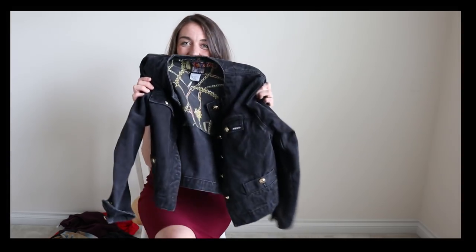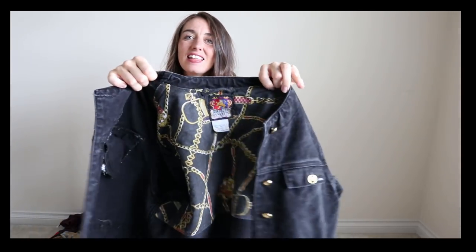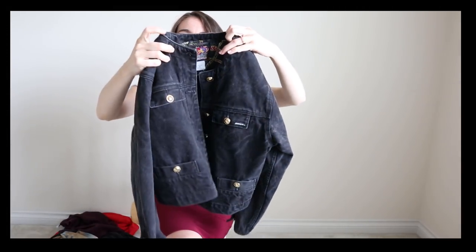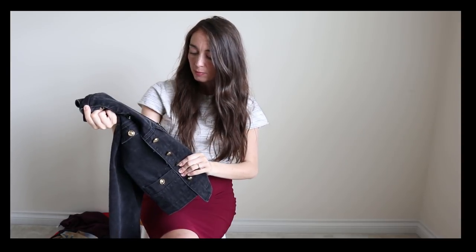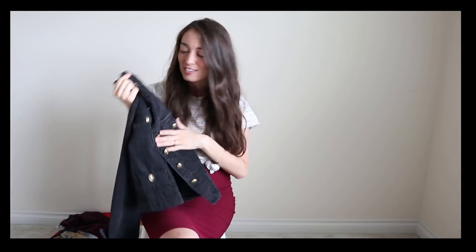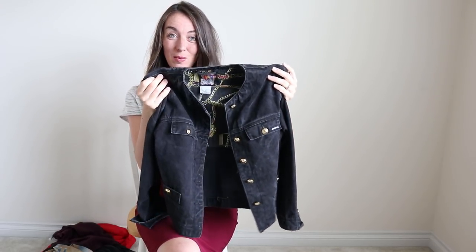I have a few vintage pieces in this haul and they're just so amazing — sometimes vintage pieces are amazing because of the quality, and this jacket did not disappoint. This is a vintage Jordan jacket, and look at the inside — it's so amazing. This is a black denim jacket with a really big boxy fit, almost like that stonewash black denim color. With the gold hardware I think it's super cute, and it's kind of cropped so it would be really cute with anything high-waisted.